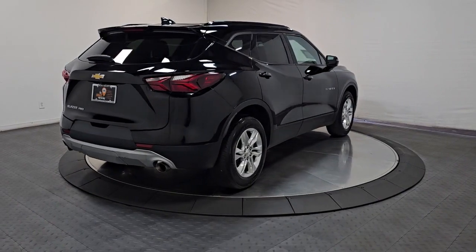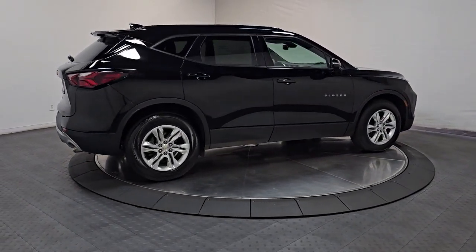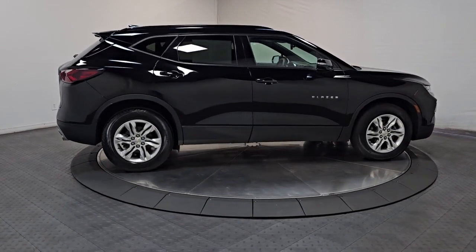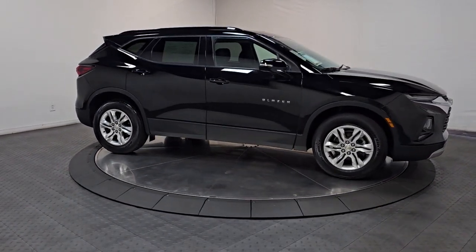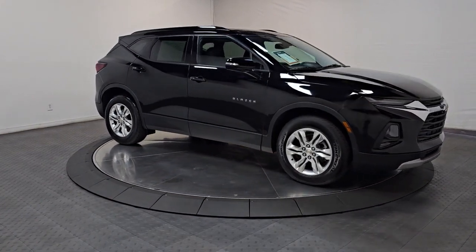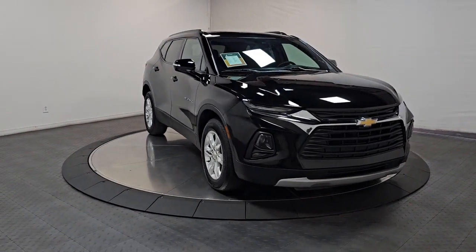Some of the great options this vehicle comes with include Apple CarPlay and/or Android Auto, lane departure warning, all-wheel drive, keyless entry, heated driver seat, power liftgate, heated mirrors, satellite radio, remote engine start, and backup camera. Convenience meets sporty style in this sharp-looking Blazer.